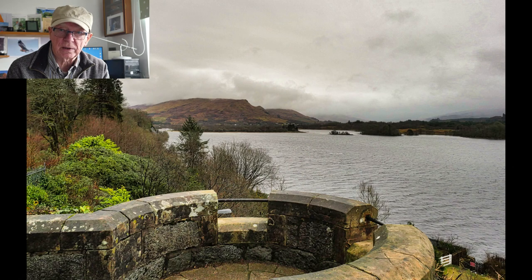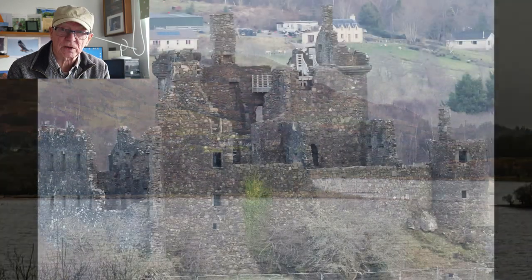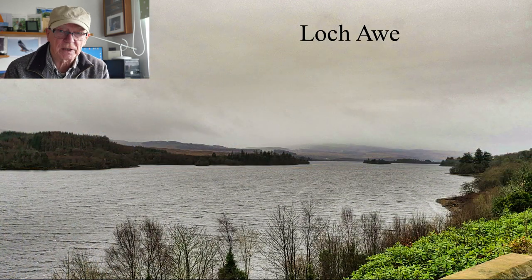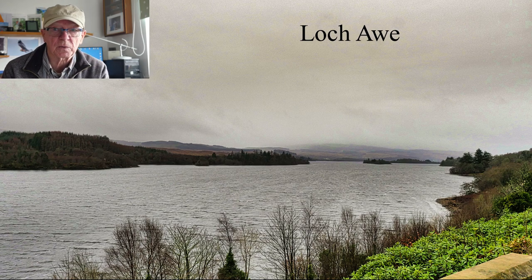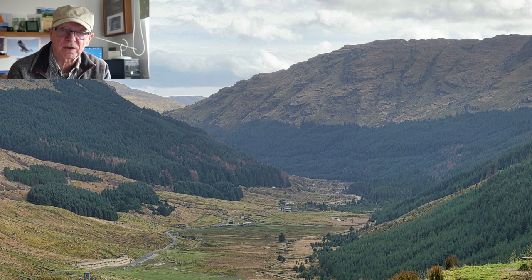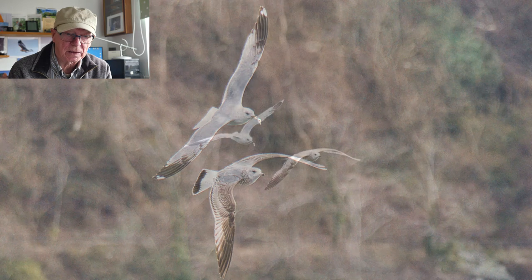We went up by coach, stayed in a hotel and came back by coach, but we had excursions out to different parts of Scotland. We saw a good part of Scotland — Argyll. We stayed at Loch Awe, which is the largest freshwater loch in Scotland. I think it's 26 miles long, and we visited at least four or five other lochs. We also went to Oban and around.